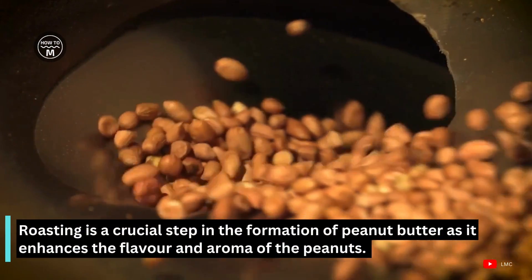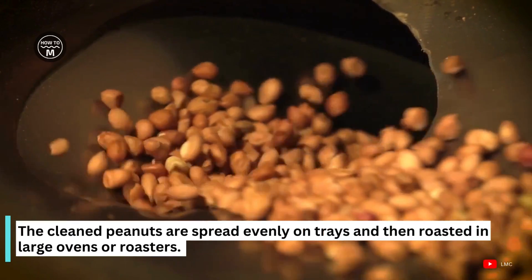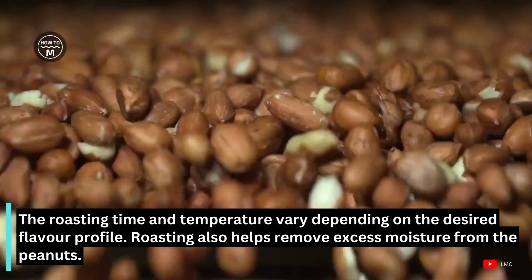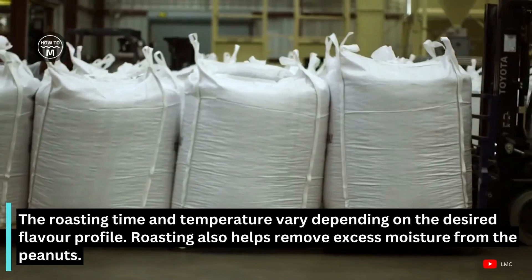Roasting is a crucial step in the formation of peanut butter as it enhances the flavor and aroma of the peanuts. The cleaned peanuts are spread evenly on trays and then roasted in large ovens and roasters. The roasting time and temperature may vary depending on the desired flavor profile. Roasting also helps in removing excess moisture from the peanuts.